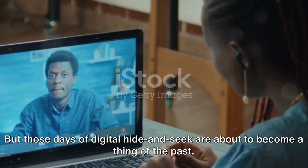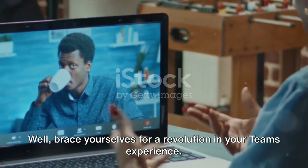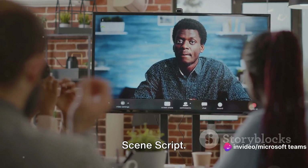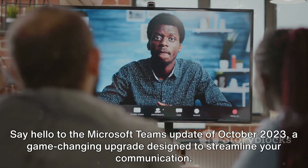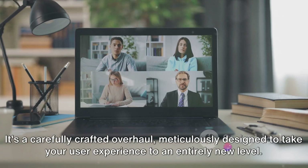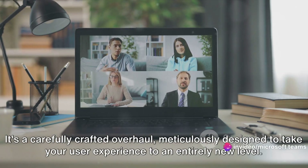But those days of digital hide-and-seek are about to become a thing of the past. Brace yourselves for a revolution in your Teams experience. Say hello to the Microsoft Teams update of October 2023, a game-changing upgrade designed to streamline your communication.